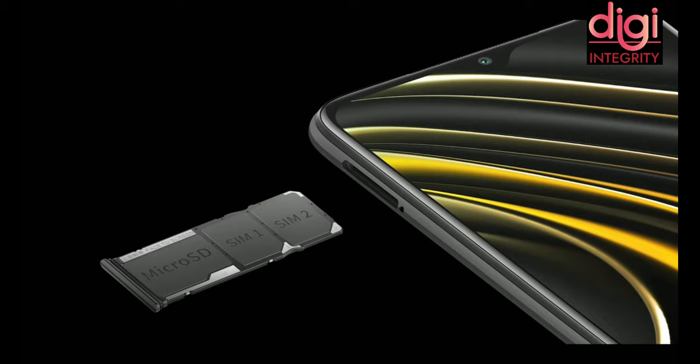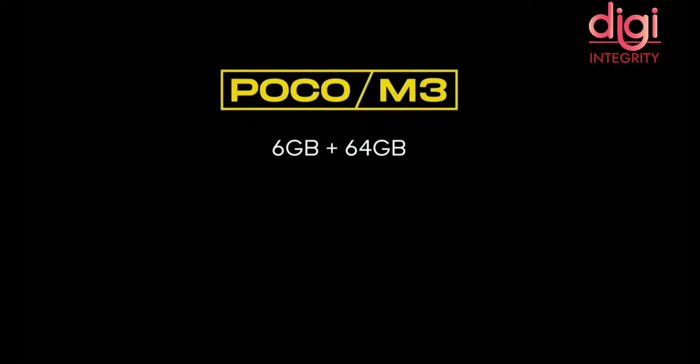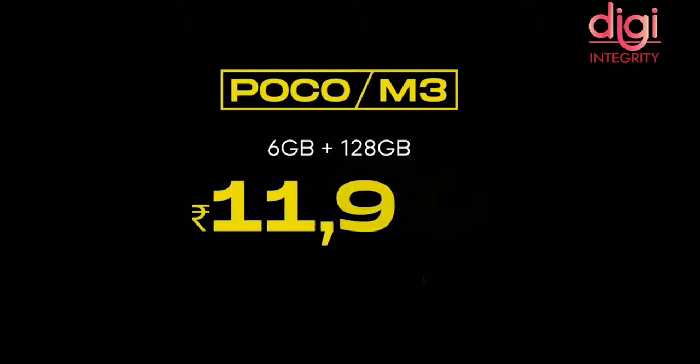It has two SIM slots and one dedicated microSD slot. The POCO M3 comes in three colors and two storage variants. The 6GB + 64GB variant is available at Rs. 10,999 and the 6GB + 128GB with UFS 2.2 is available at Rs. 11,999.